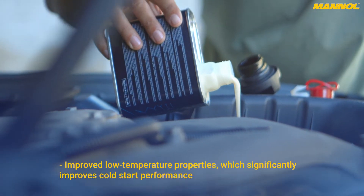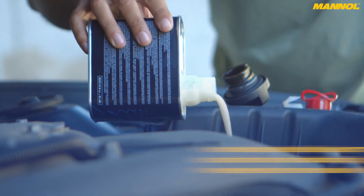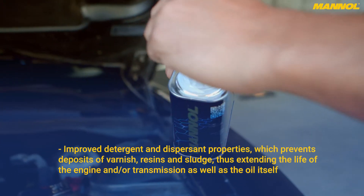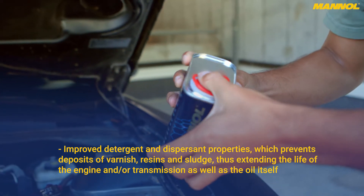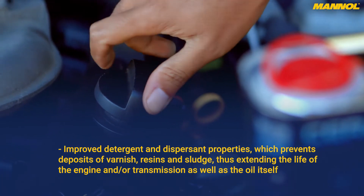Improved low-temperature properties significantly improve cold start performance. Improved detergent and dispersant properties prevent deposits of varnish, resins, and sludge, thus extending the life of the engine and/or transmission as well as the oil itself.